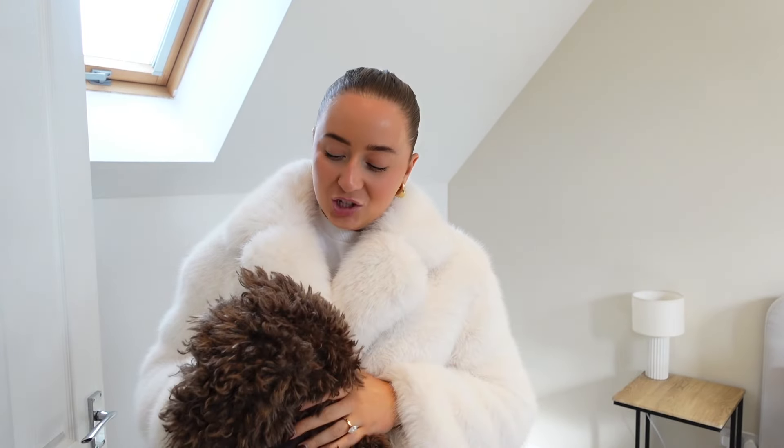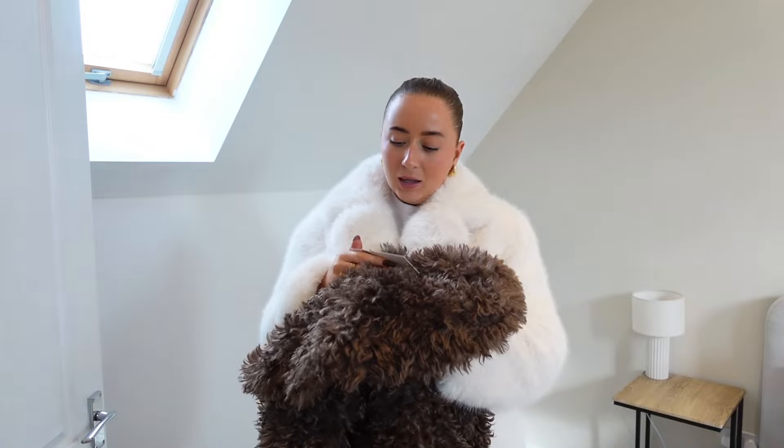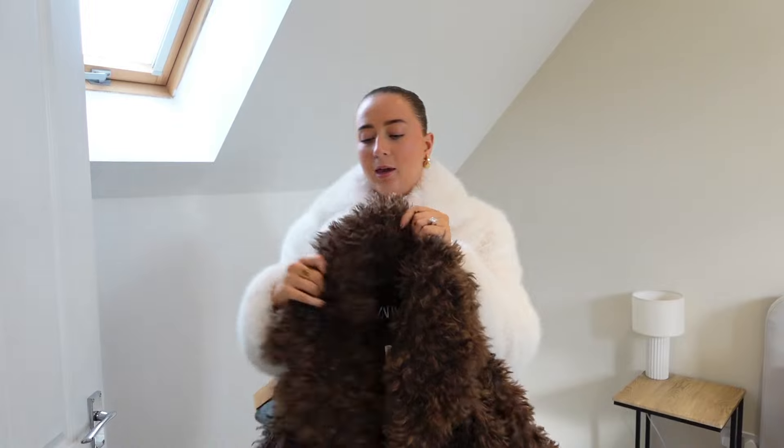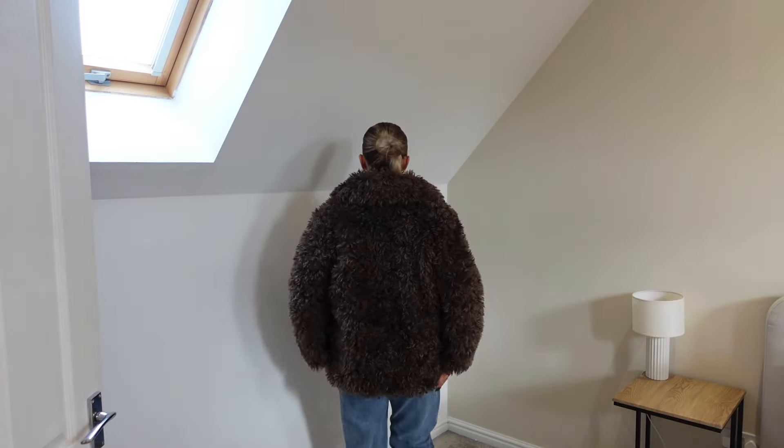I promise this is the last chocolate brown jacket of this video! This one is like a longer jacket than the other and it's got this really nice fur — it looks a bit more messy than the neat white one, which I love. It's a little bit different. I've picked this up in a large; it's the biggest size they do. It's got a big chunky collar, really nice and soft material, and it is so heavy — incredible quality.